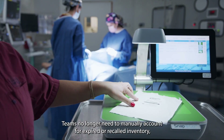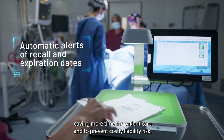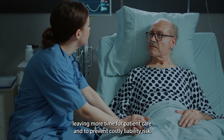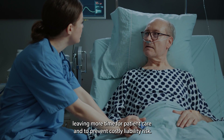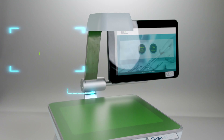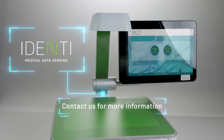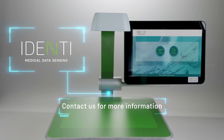Teams no longer need to manually account for expired or recalled inventory, leaving more time for patient care and to prevent costly liability risk. Keeping your patients safe is what you do every single day. Let Snap&Go help you succeed.